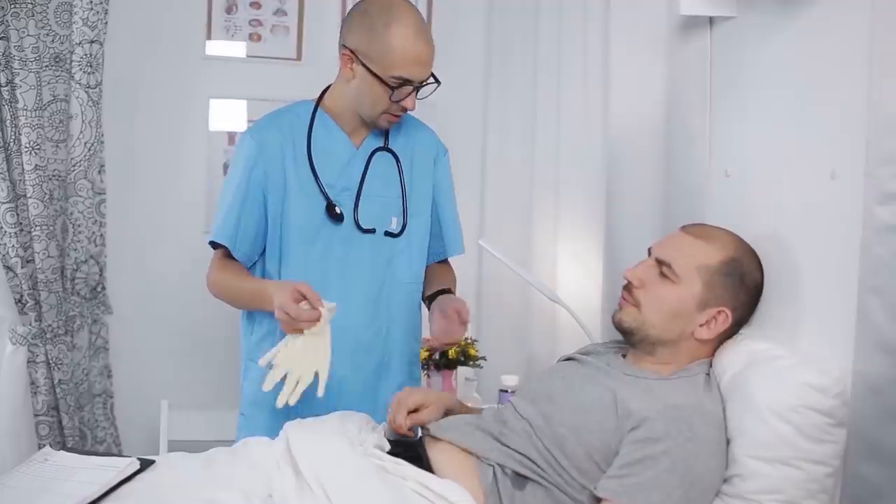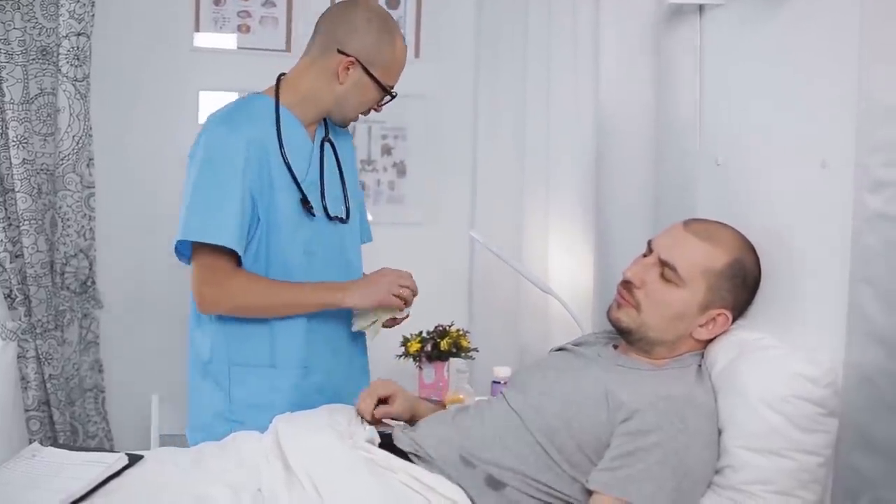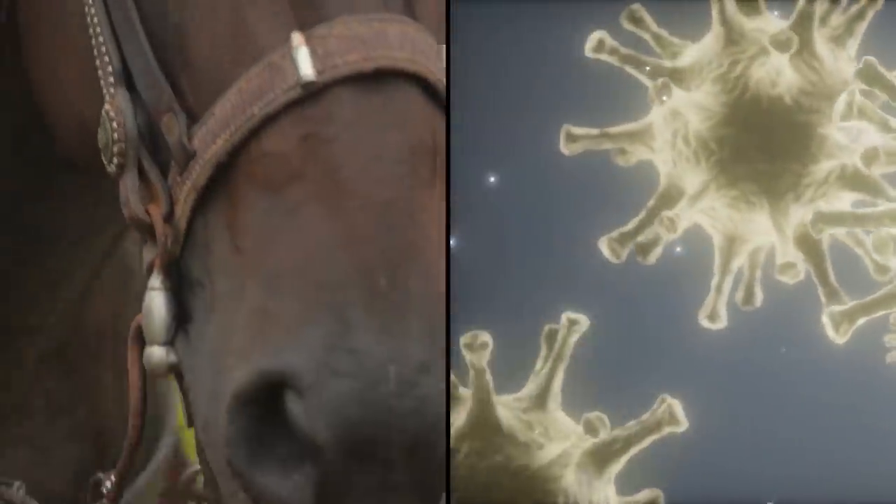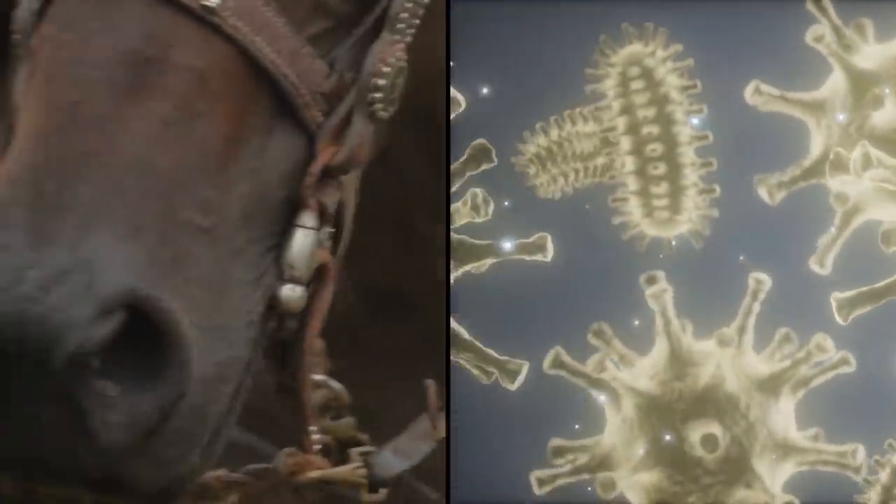If it hurts more in a day or two, be sure to go see a doctor. While horseflies don't necessarily transmit diseases to humans, they can transmit a disease called swamp fever, which can be fatal to horses.